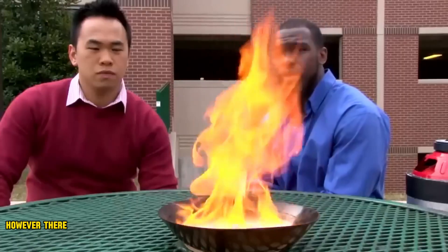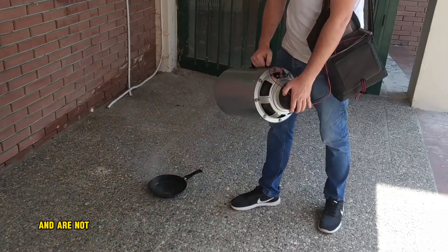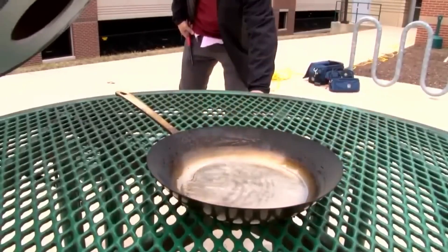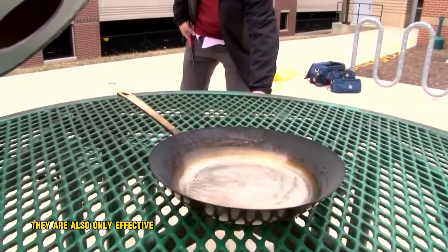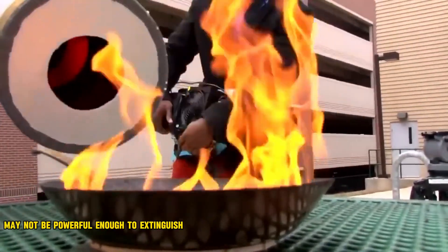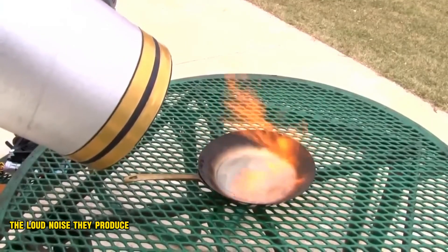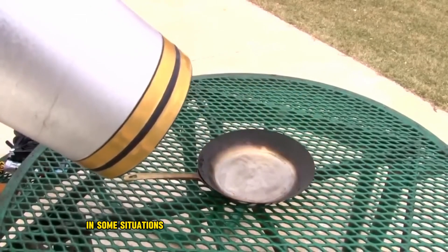However, there are also some limitations to soundwave fire extinguishers. They are still under development and are not yet commercially available. They are also only effective on small fires and may not be powerful enough to extinguish large blazes. Additionally, the loud noise they produce could be a safety hazard in some situations.